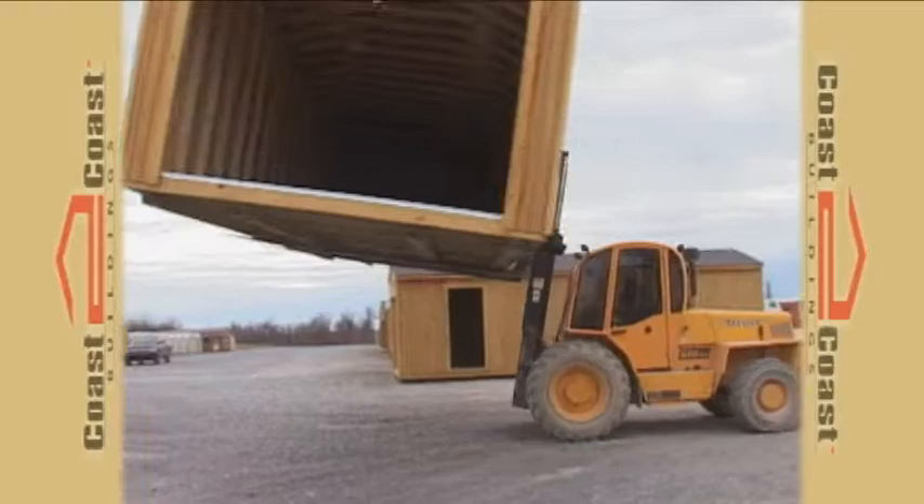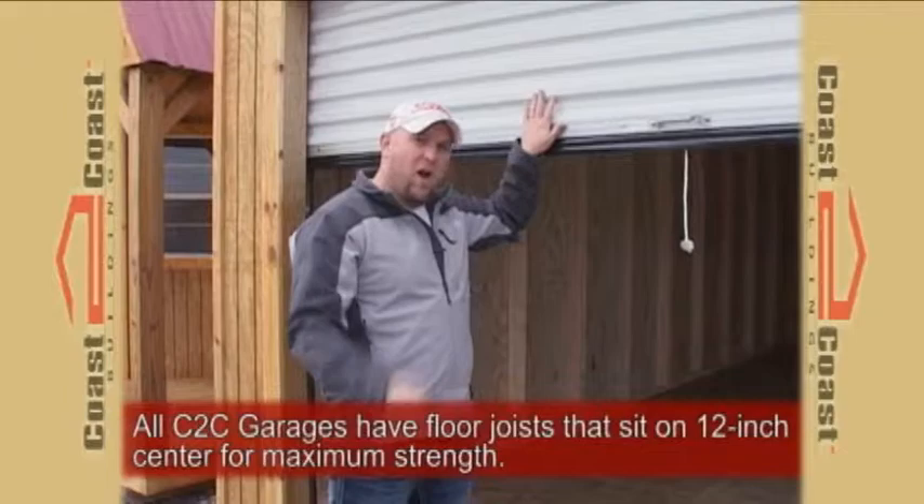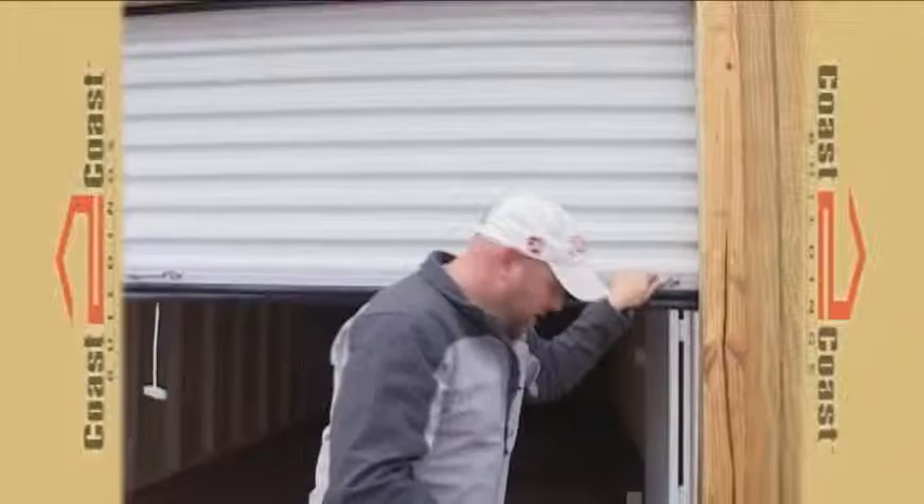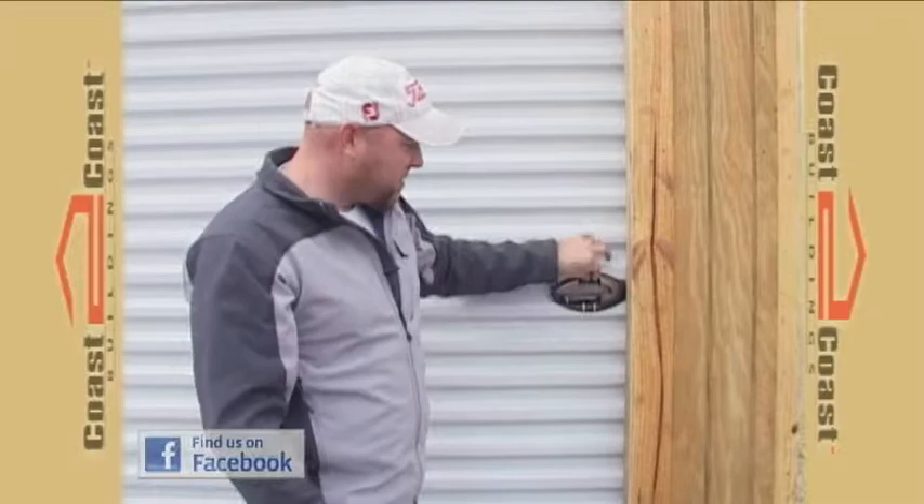Each Coast to Coast portable garage comes standard with a 9 foot wide, 6 foot 6 inch tall overhead door. Also standard is a top quality threshold, a rubber gasket on the bottom of the door, and a rubber gasket at the top of the door to keep out the rain. Also standard is a top quality lock to keep your possessions secure.